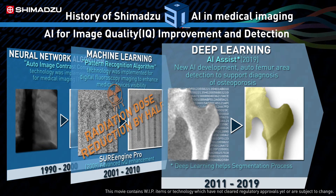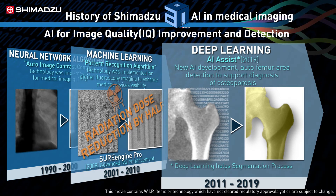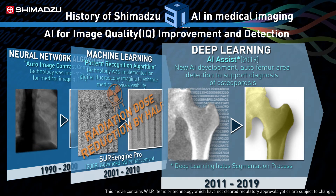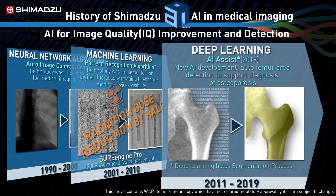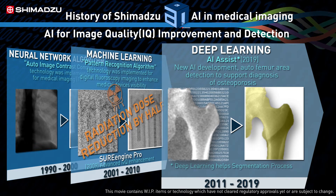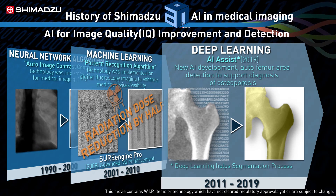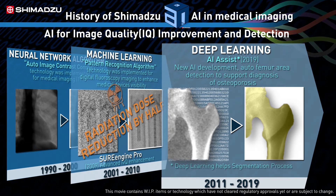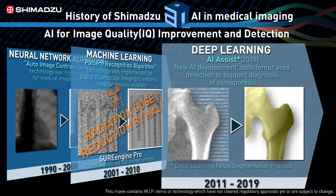Over the following decade, continuing technological innovations allowed us to improve the high-speed processing capabilities of our hardware dramatically. And by 2019, we were able to integrate an innovative algorithm called Deep Learning. With it, we created a function called AI Assist that automates the femoral bone segmentation process, making it possible to perform a bone mass density examination much faster than before. But this was just the beginning for how we hope to leverage AI capabilities to help improve our future.